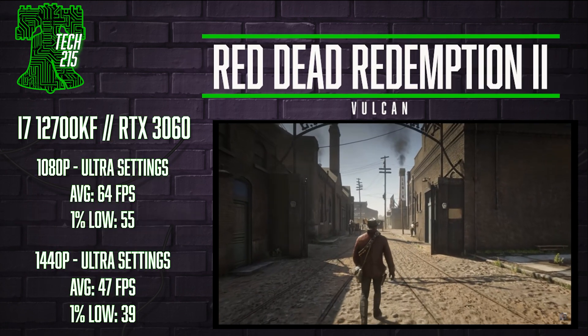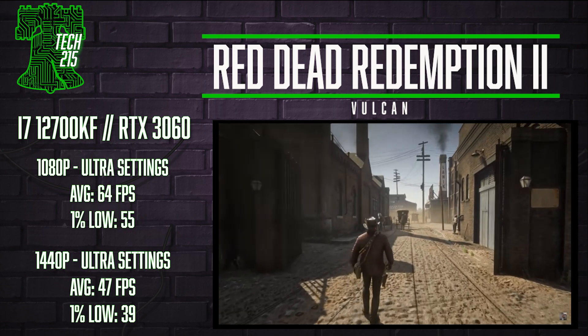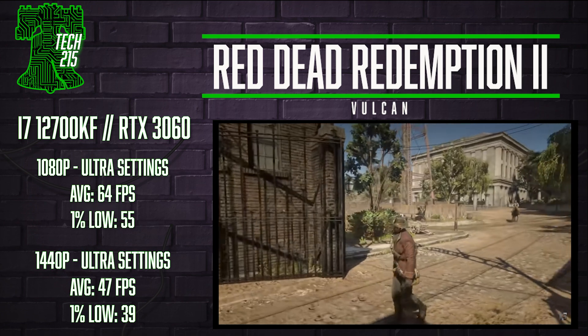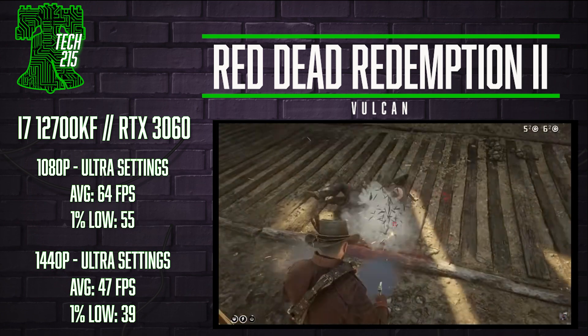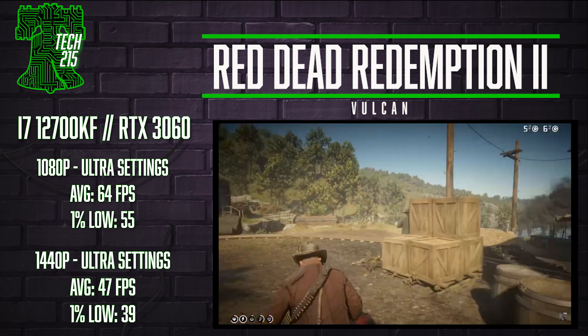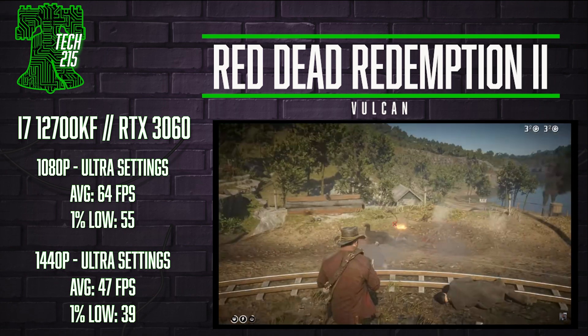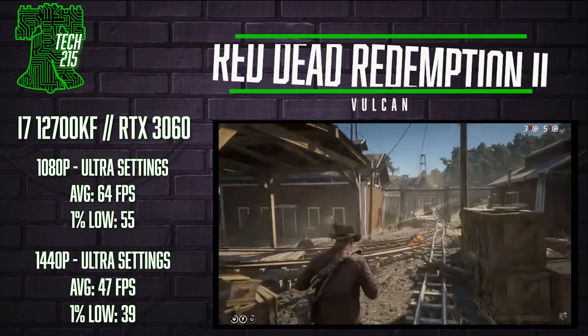On to games — we'll be mixing in extremely demanding titles and easier-to-run games. First up, the super tough Red Dead Redemption 2: at 1080p Ultra settings maxed out, we got an average of 65 FPS, and at 1440p we were just under 60 FPS. Turning down to high settings at 1080p offered a lot more frames, averaging 93 FPS — a very solid start for the Alder Lake and Ampere duo.